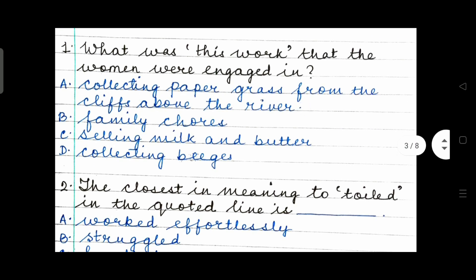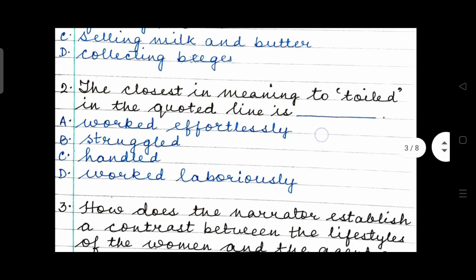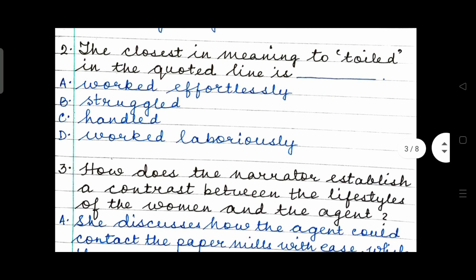Question 1: What was this work that the women were engaged in? Option A: collecting paper grass from the cliffs above the river. Option B: family chores. Option C: selling milk and butter. Or Option D: collecting Bee Gees. Question 2: The closest in meaning to 'toiled' in the quoted lines is — worked effortlessly, struggled, handled, or worked laboriously.